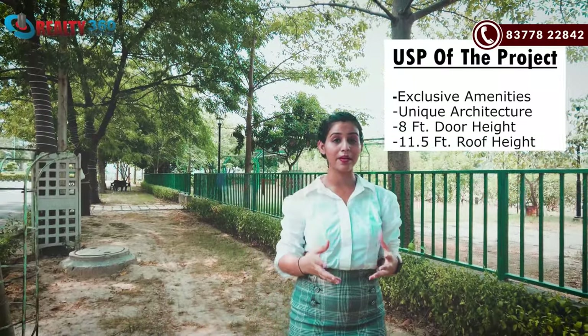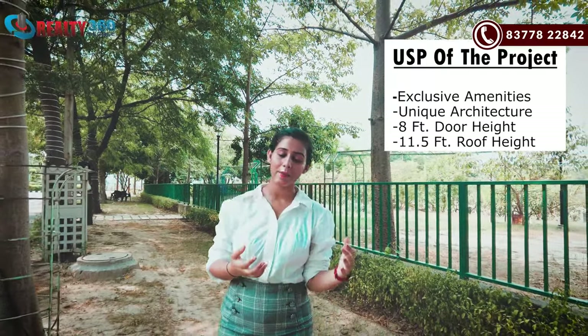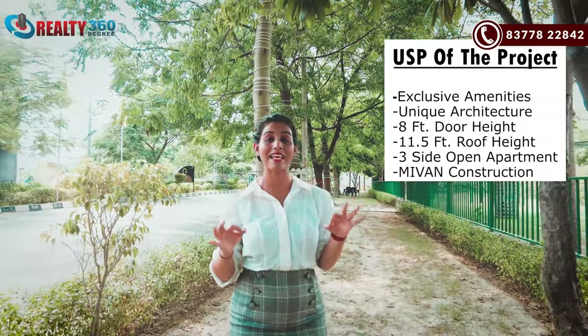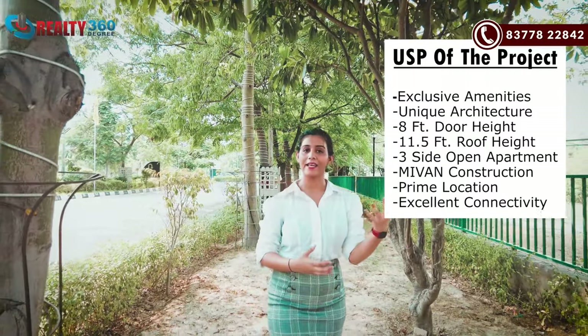You are getting a lot of roof height. There will be 3-sided open apartments built with the MYONE framework, meaning excellent construction quality. Location and connectivity are very good as discussed earlier. There is proper air flow with 3-sided open apartments, ventilation, and natural light. There are a lot of water bodies and amenities here, supporting both inner and outer health for residents.